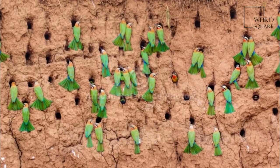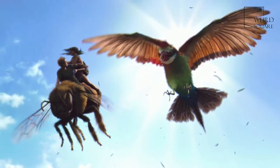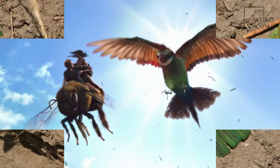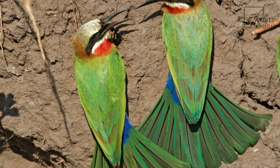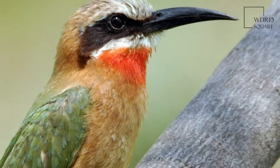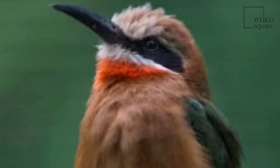Colonies comprise socially monogamous, extended family groups with overlapping generations, known as clans, which exhibit cooperative breeding. Non-breeding individuals become helpers to relatives and assist to raise their brood. In white-fronted bee-eaters, this helping behavior is particularly well developed, with helpers assisting in half of all nesting attempts.